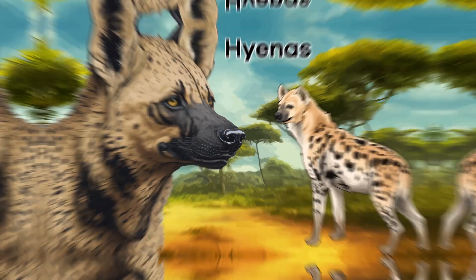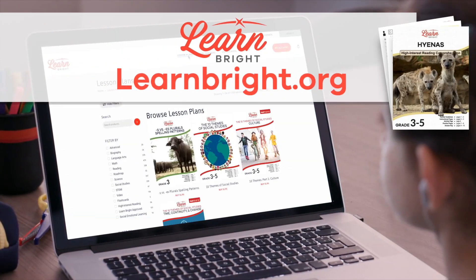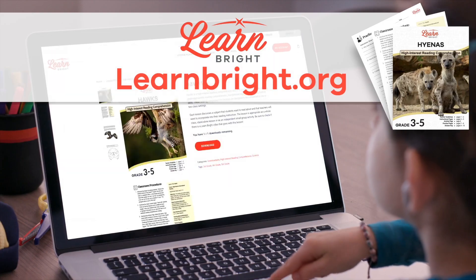Hello, friends. Today we're going to learn all about hyenas. You can read along with us by downloading this lesson plan from our website, learnbright.org.